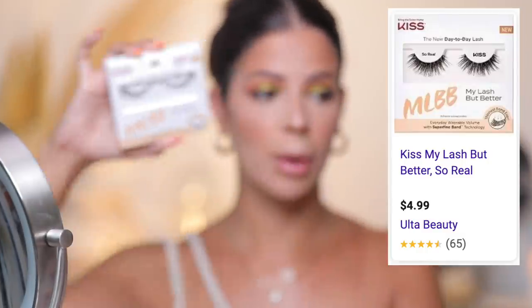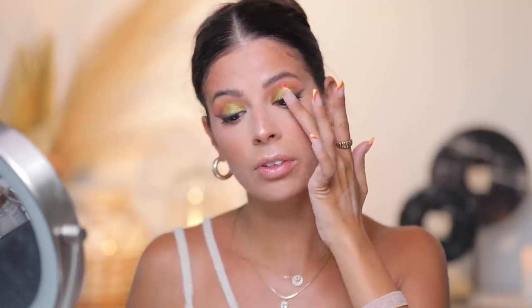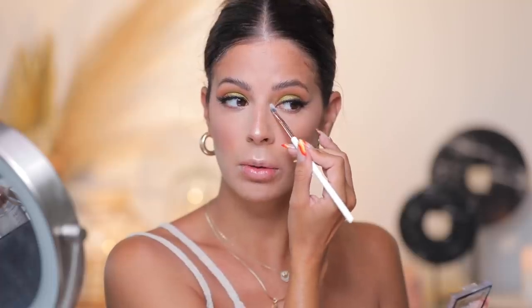I'm gonna be using these — a brand new lash from Kiss. These are the MLBB, My Lash But Better. They have the thinnest fan ever so they're supposed to look really natural — a great everyday lash you can find at the drugstore. I like a more natural lash these days. These lashes are just so soft and natural — they look so pretty. I literally can't even feel it on my eye, it's so lightweight, and it gives me way more volume. I also just want to add a little more highlighter right here in the inner corner for a little more pop.